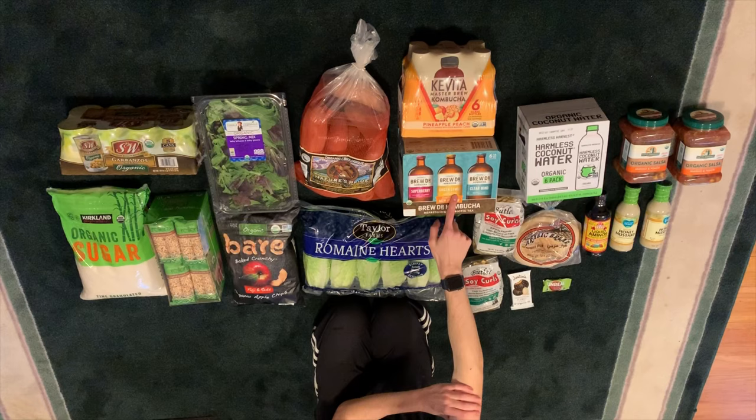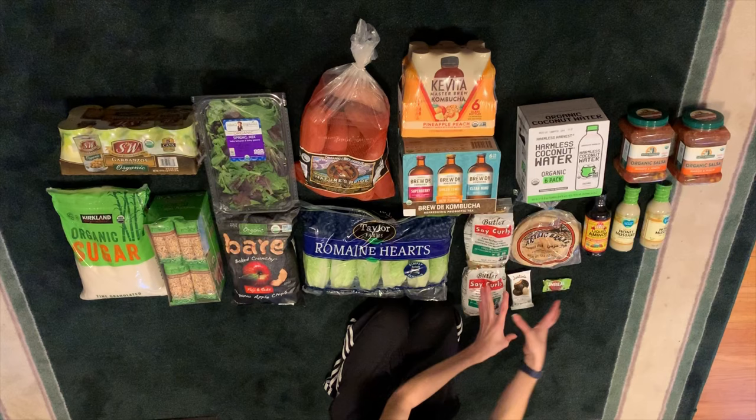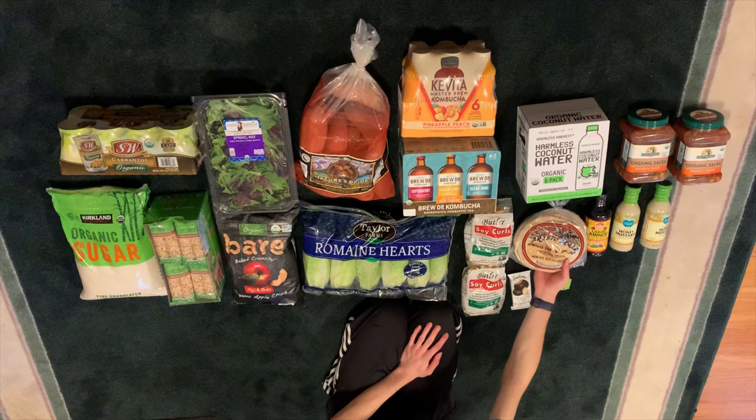Then soy curls, because my sister wanted soy curls — these are from Food Fight. Also pitas — I'm trying these out, they're very reasonable. These are Israeli pitas, Israeli bread, and they were two dollars, so I'm going to try them out and see how they are.